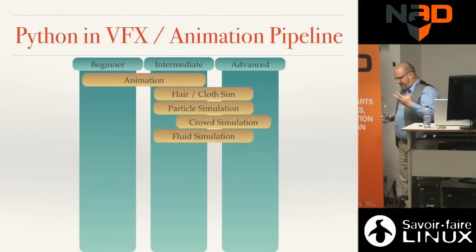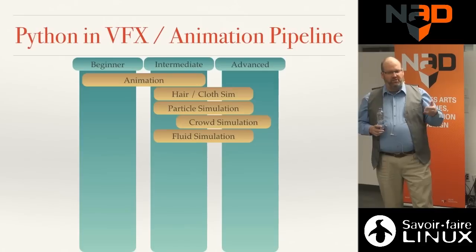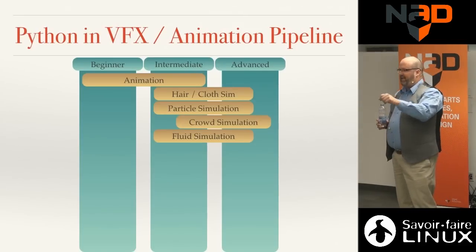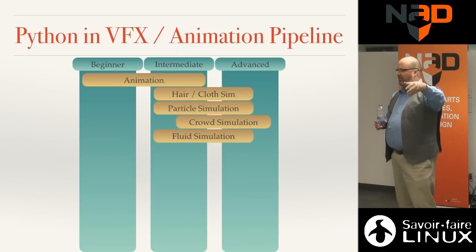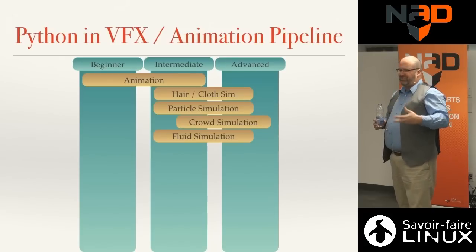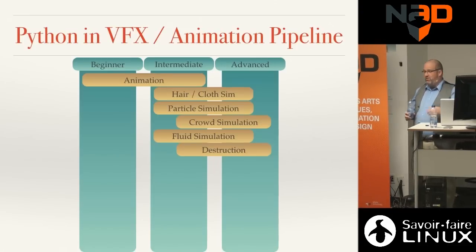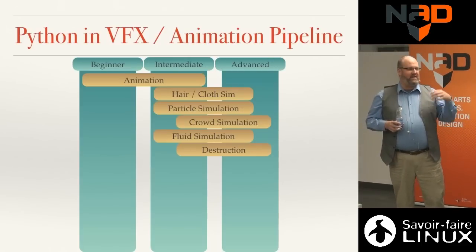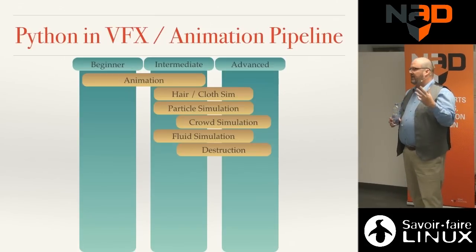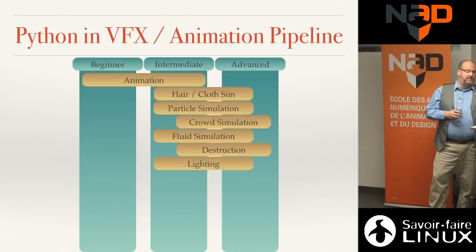Fluid simulation is a little more complex than particles. At ILM there was a three-phase pipeline: rough surface, then mist, then foam — each pumping results to the next stage. That requires significant automation. Destruction requires taking a model, destroying it, and verifying all UVs, textures, and material assignments are correct. Lighting requires intermediate Python knowledge.